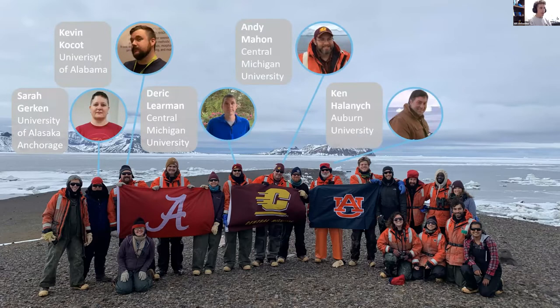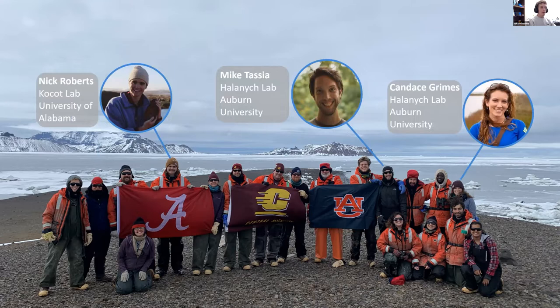We had Sarah Gerken from the University of Alaska Anchorage studying cumaceans, Kevin Kosat from the University of Alabama, Derek Learman from Central Michigan University studying sediment microbes, and Andy Mahone from Central Michigan University, as well as Ken Halonich from Auburn University. The primary PIs on this trip were Kevin, Andy, and Ken, with Ken being our chief scientist. With me here today are Nick Roberts from the Kosat Lab at University of Alabama, Mike Tassia from the Halonich Lab, and Candace Grimes from the Halonich Lab at Auburn University. They're going to talk about their lab science and their experience on the cruise after my piece here.